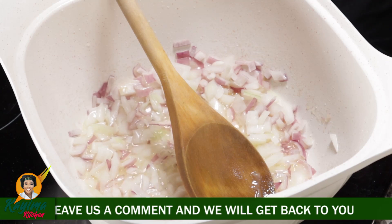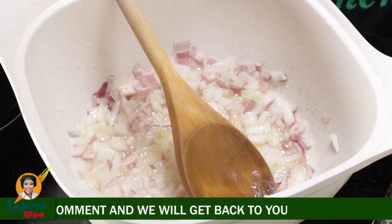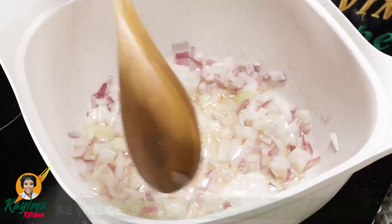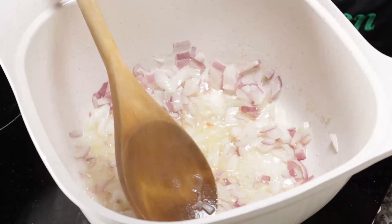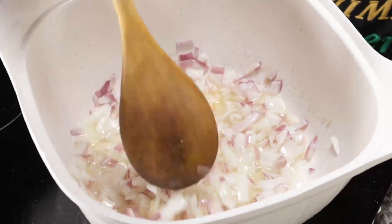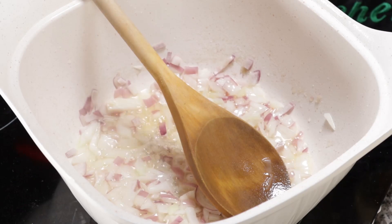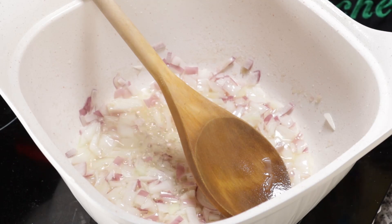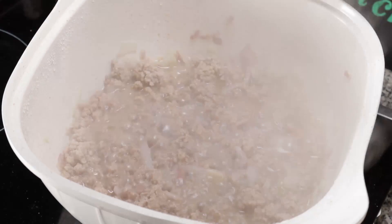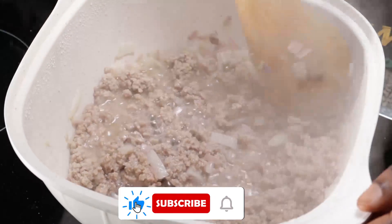Depending on how deep you want the flavor — I like my flavors to complement each other. I don't want the ginger and garlic to overpower the other ingredients. I just have to cook this briefly to still retain certain flavors of the ginger and garlic paste. You can only get this quality of ginger and garlic paste from Kaima Food Mats — they deliver nationwide. You'll discover that our minced meat is cooking.